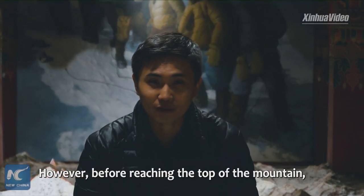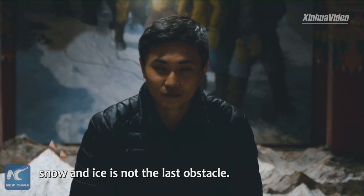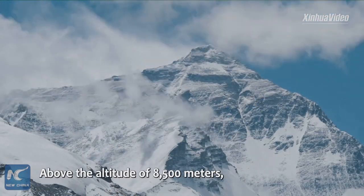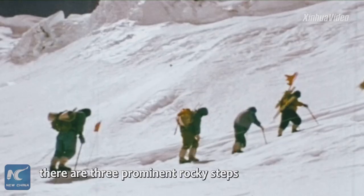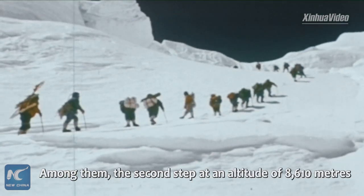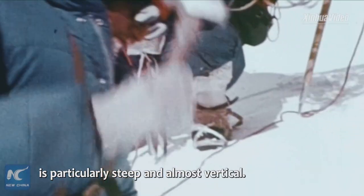However, before reaching the top of the mountain, snow and ice is not the last obstacle. Above the altitude of 8,500 meters, there are three prominent rocky steps at the northeast ridge of Mount Chumulama which are difficult to surmount. Among them, the second step at an altitude of 8,610 meters is particularly steep and almost vertical.